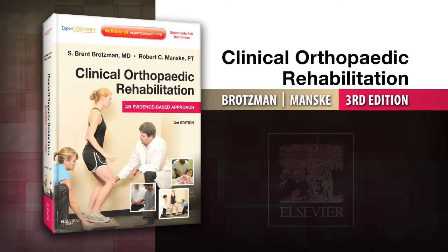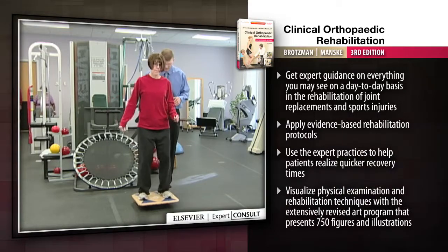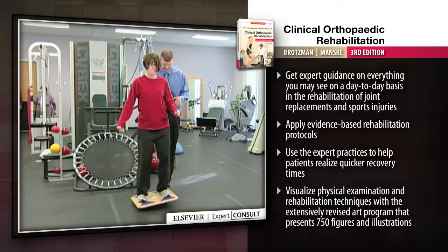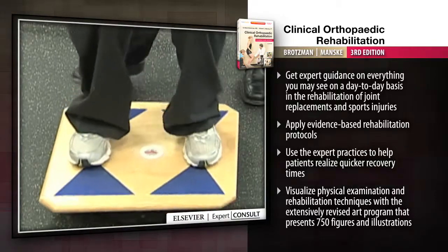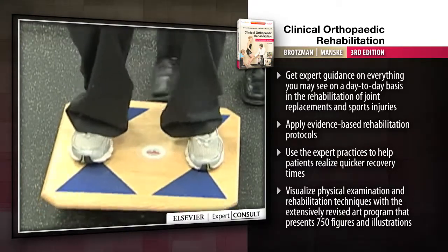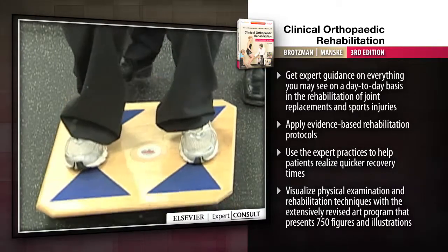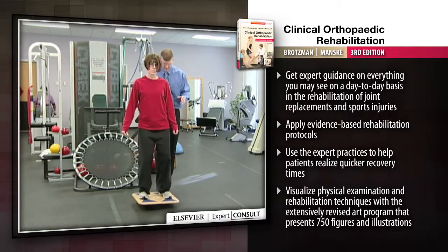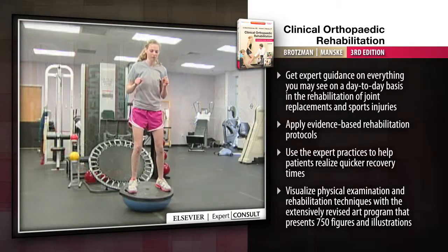Introducing Clinical Orthopaedic Rehabilitation: An Evidence-Based Approach, 3rd Edition. A well-respected, comprehensive source for evaluating, treating, and rehabilitating orthopaedic patients. Clinical Orthopaedic Rehabilitation: An Evidence-Based Approach helps you apply the most effective evidence-based protocols for maximizing return to function following common sports injuries and post-surgical conditions.